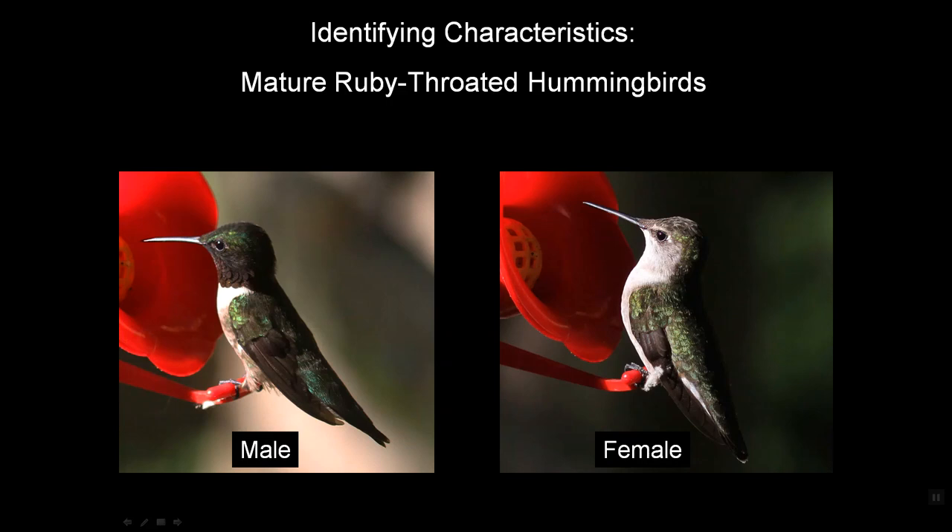Let's talk about how to tell the difference between males and females of mature, that is breeding, ruby-throated hummingbirds. Males are noted for their ruby throats — that's their namesake characteristic. You may think that one doesn't look so very ruby, but that certainly distinguishes the male from the female with her all-white throat. That's a fairly easy ID if you can see them from the front.